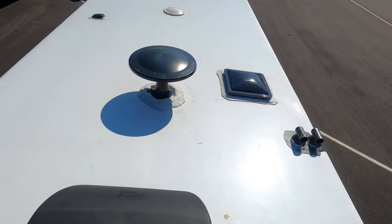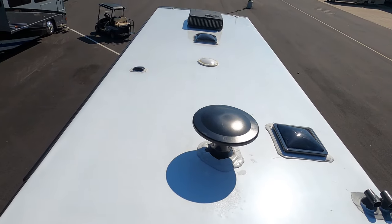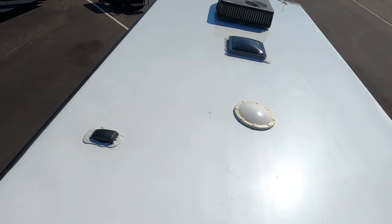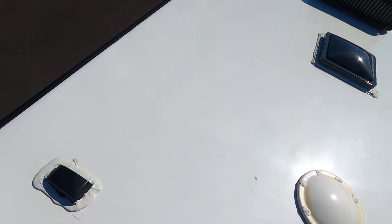That is called a Triple Vision. That must be your digital antenna. And there's where the awning is. So there's no solar on the roof.